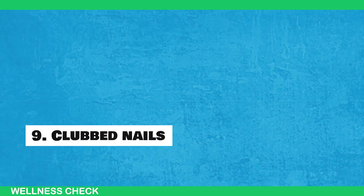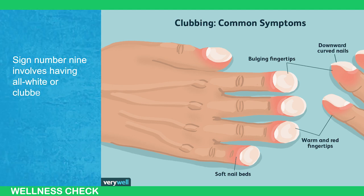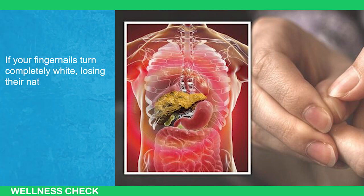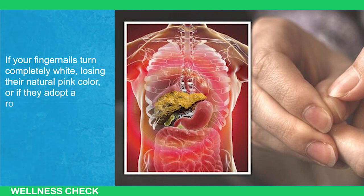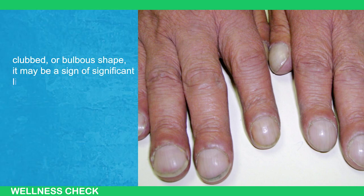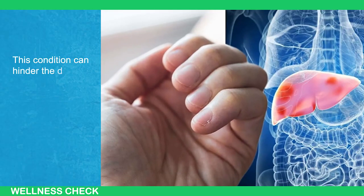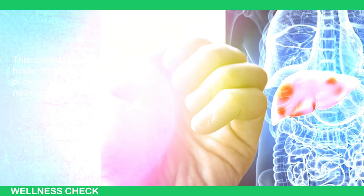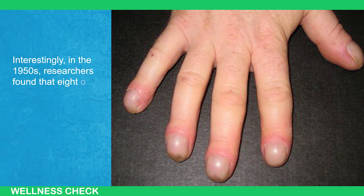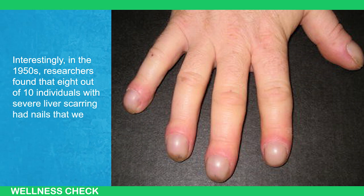Sign 9: Club Nails. Sign number nine involves having all-white or club nails. If your fingernails turn completely white, losing their natural pink color, or they adopt a rounded, club, or bulbous shape, it may be a sign of significant liver damage or another underlying health issue. This condition can hinder the delivery of oxygen to the nail matrix. Interestingly, in the 1950s, researchers found that 8 out of 10 individuals with severe liver disease had nails that were entirely white.